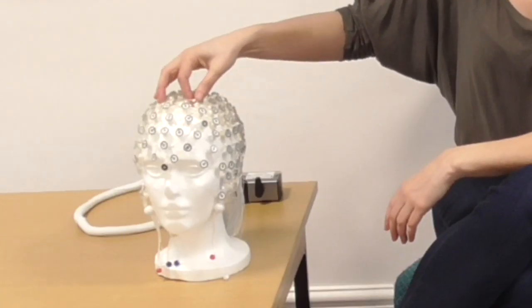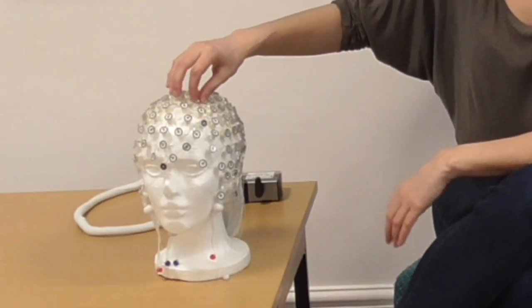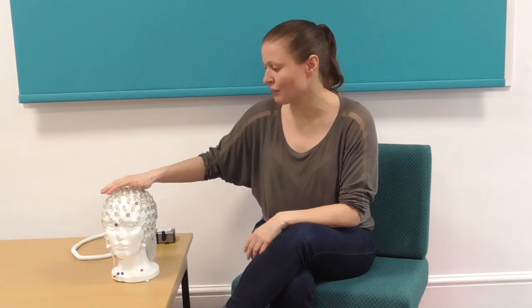When we use EEG, what we're actually doing is we have 128 electrodes that just measure changes in the electrical potential on the scalp. In the brain there are about 85 billion neurons and they all communicate with each other using electricity. They make teeny tiny changes in the electrical field when they fire, so we can measure these teeny tiny changes across the entire head that tells us what's going on in the brain.